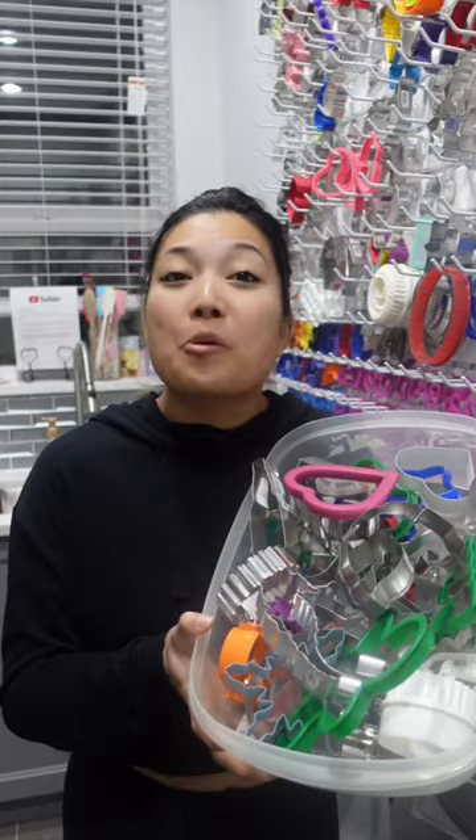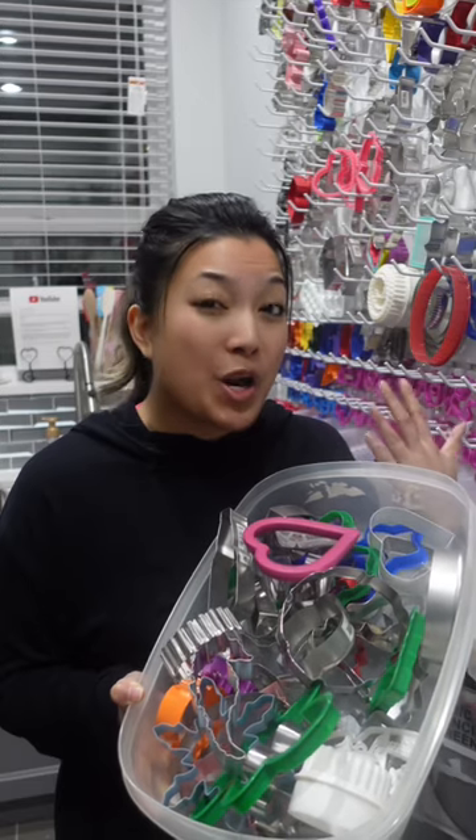Now let's get into the cons. Not every single organizational tool is going to be 100% perfect. This is probably the worst part right here. Remember I said earlier that I personally knew where every single cookie cutter goes? Yeah, that means only I know where it goes.